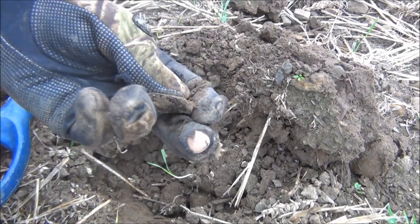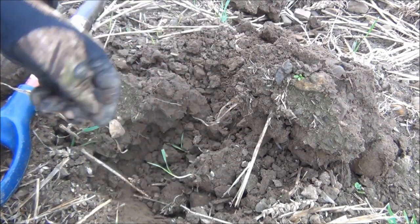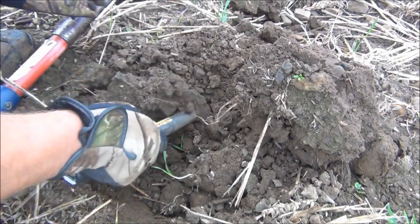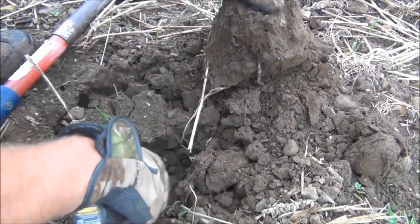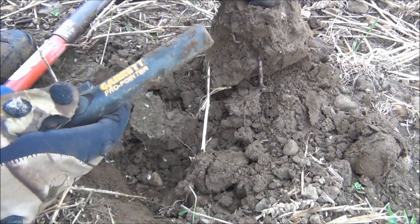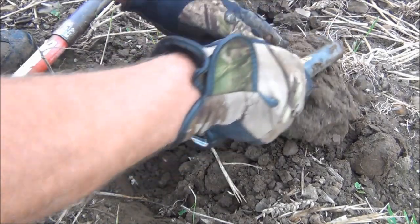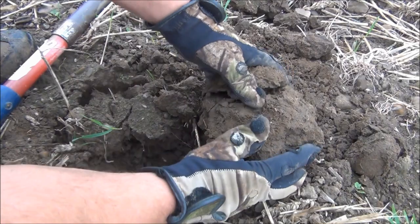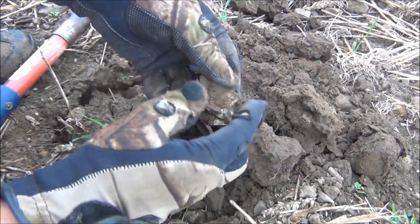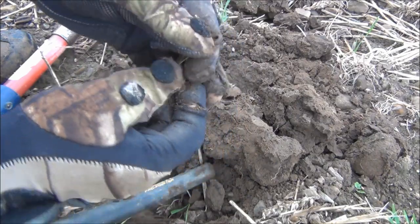That's a very old looking lump of pottery with the black glaze on it. Looks like more rubbish... yes it is. More twisted metal.